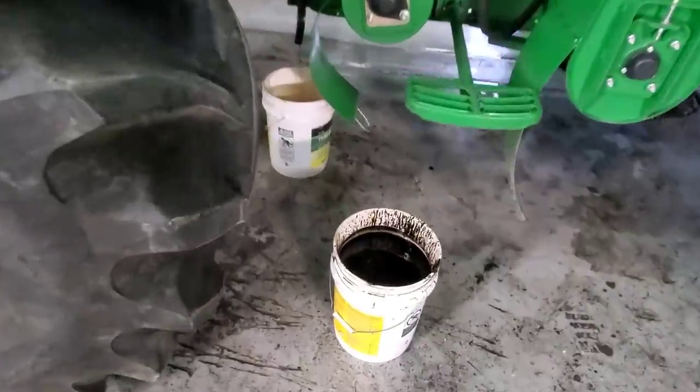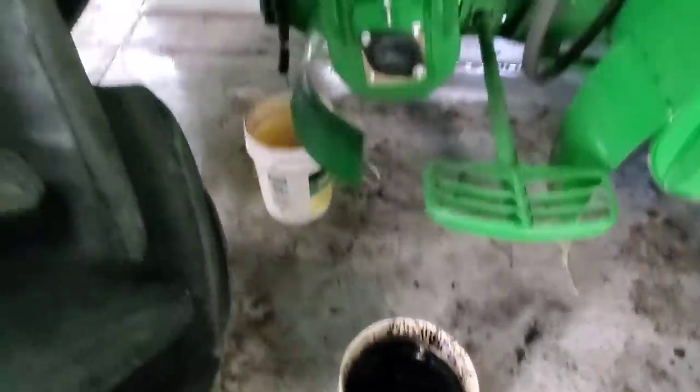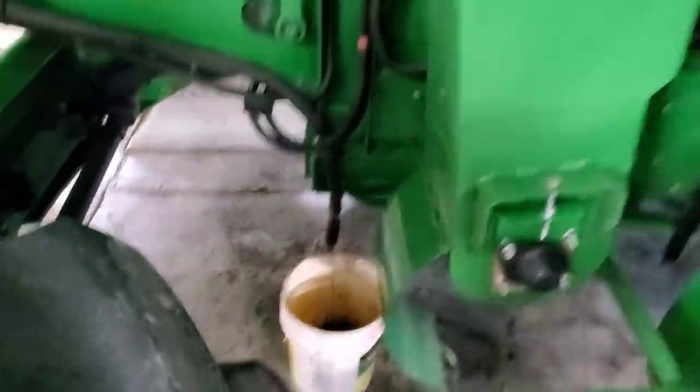It feels about right. It feels like we can justify owning a machine this size to put that kind of hours on it. We're not way oversized or putting way too many hours on it where we can't get stuff done, so it seems like it's a pretty good amount of hours. That's the second pail — it probably won't overflow, but I'm just going to let it drip there for a while.